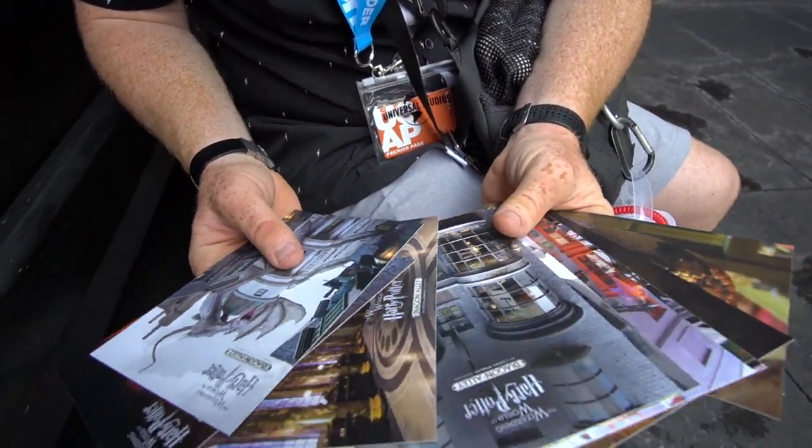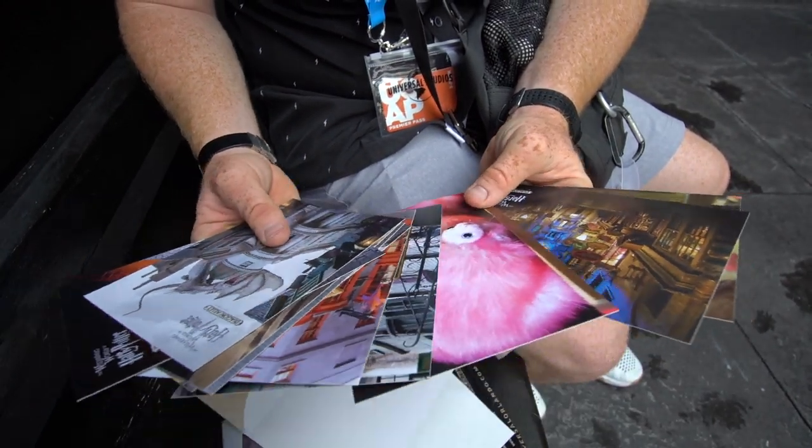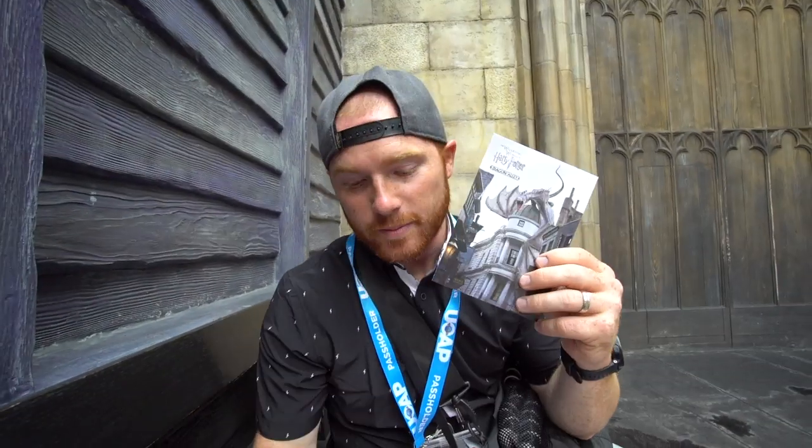Oh, look at these — these things are huge! These will definitely not fit in my postcard book. Oh look at that, it's a pygmy puff one! I'm going to send this one to myself.